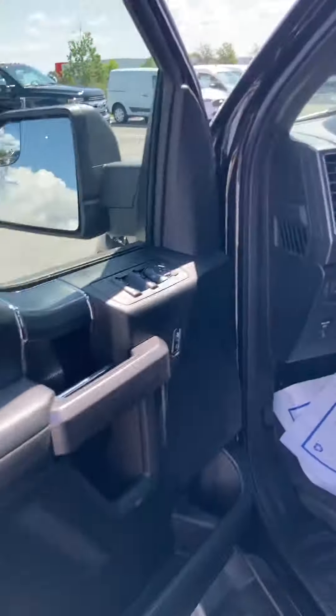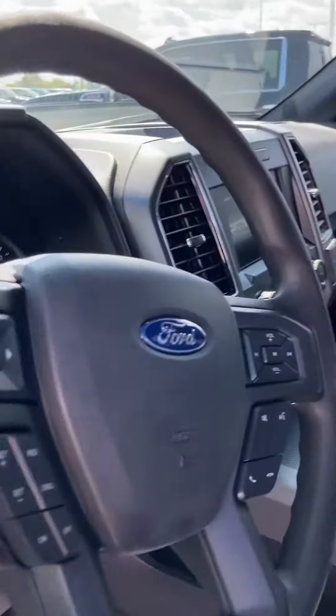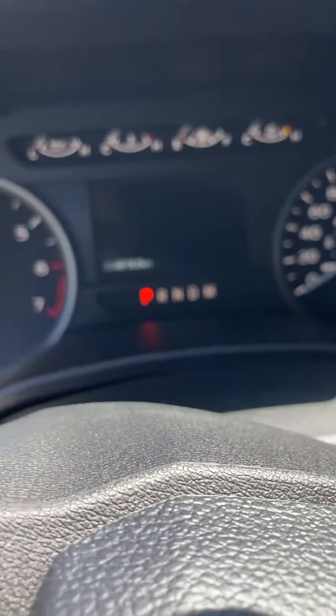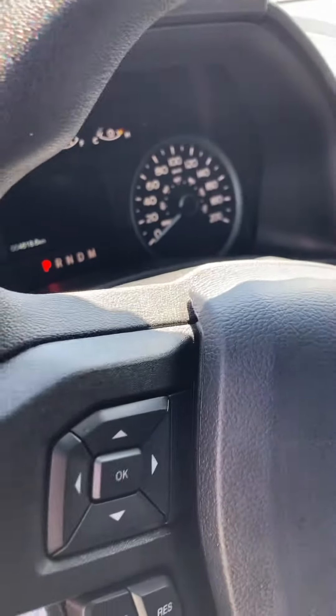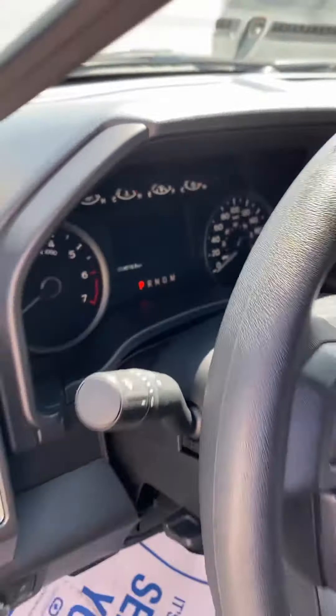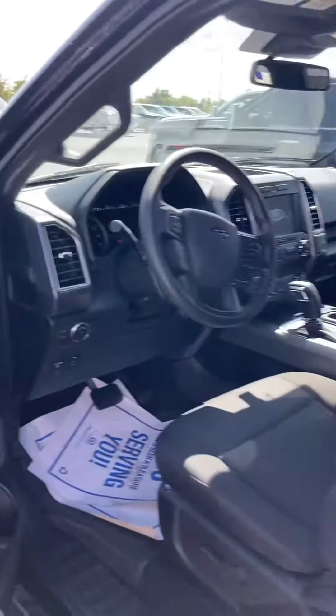This would be your 301A, nice big screen there, and your five-seater. You've got 4,618 kilometers only on this one — just like new.